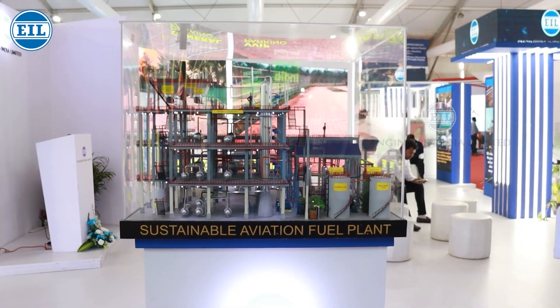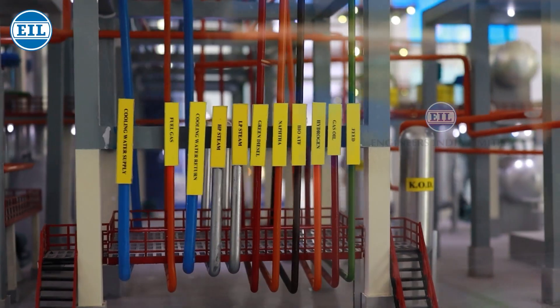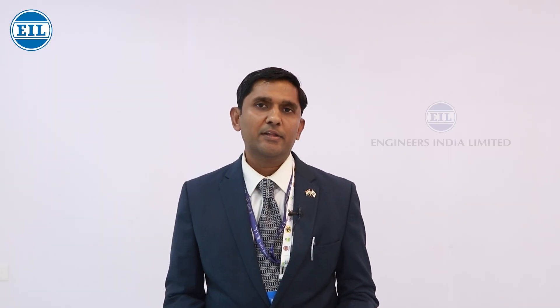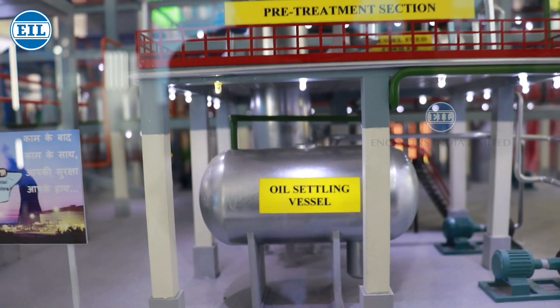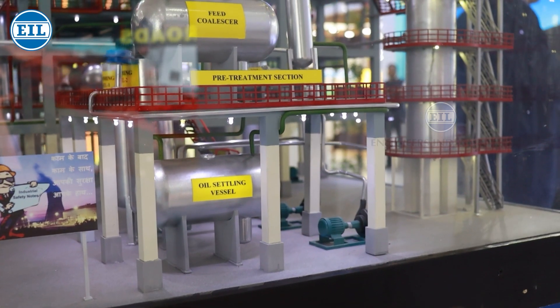There is also a hydrogen recycle section involved. In feed pre-treatment, the feed oil undergoes a series of crucial steps to remove impurities. The major step performed is acid degumming using acid and DM water.